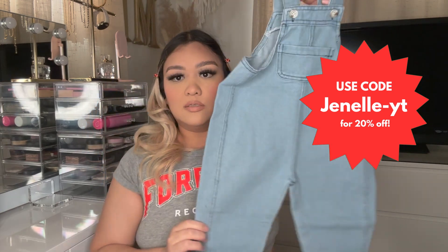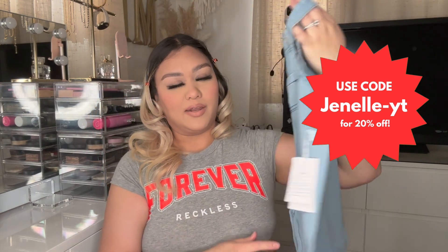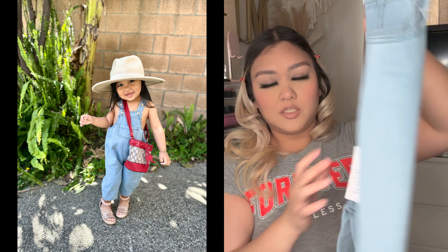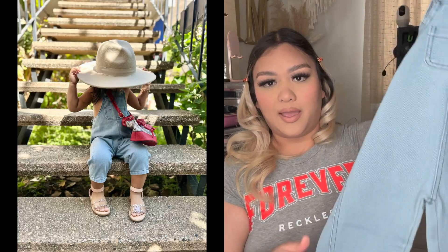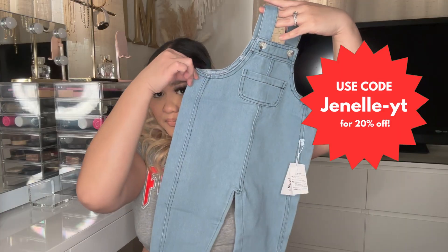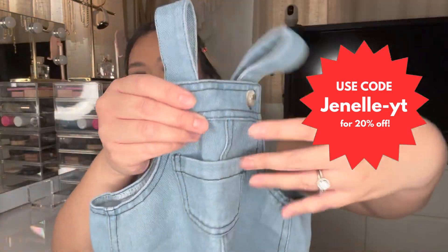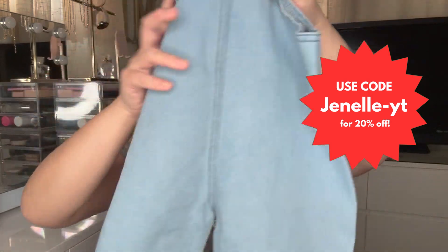The last piece is these cute overalls — super cute. She doesn't have any overalls yet, so I'm so glad she got this one. On the baby model, the way they styled it was super duper cute. It's a light washed denim color with two little buttons, one little pocket, and the back is just plain.